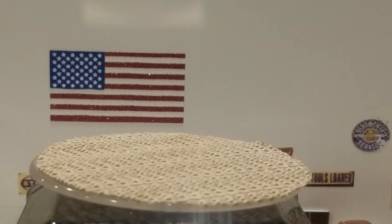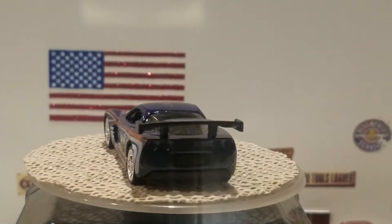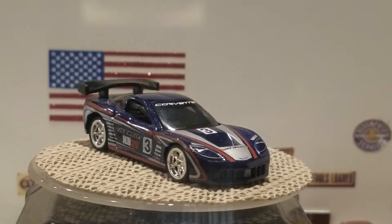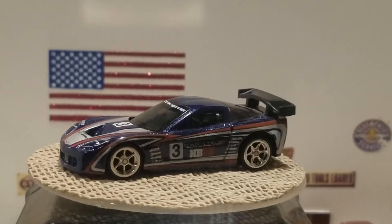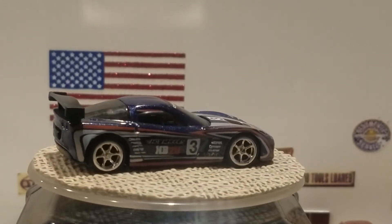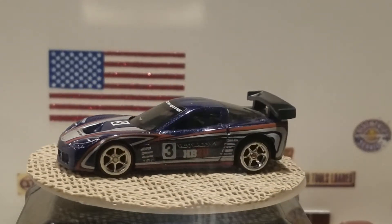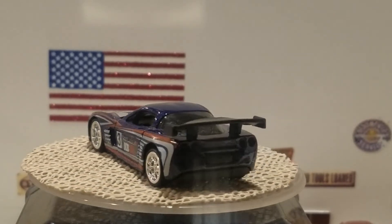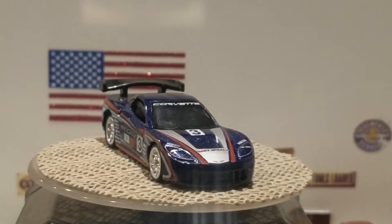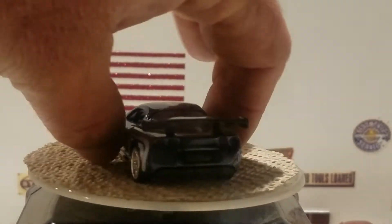The next one is the exact same C6R Corvette model in blue with racing deco and real riders. I think it came out with a set one year where the packaging looked like a birthday present — all the cars had plastic bases but real rider wheels. It's number 3 on the side, has real riders, no painted taillights or headlights, but it does have all that racing deco.